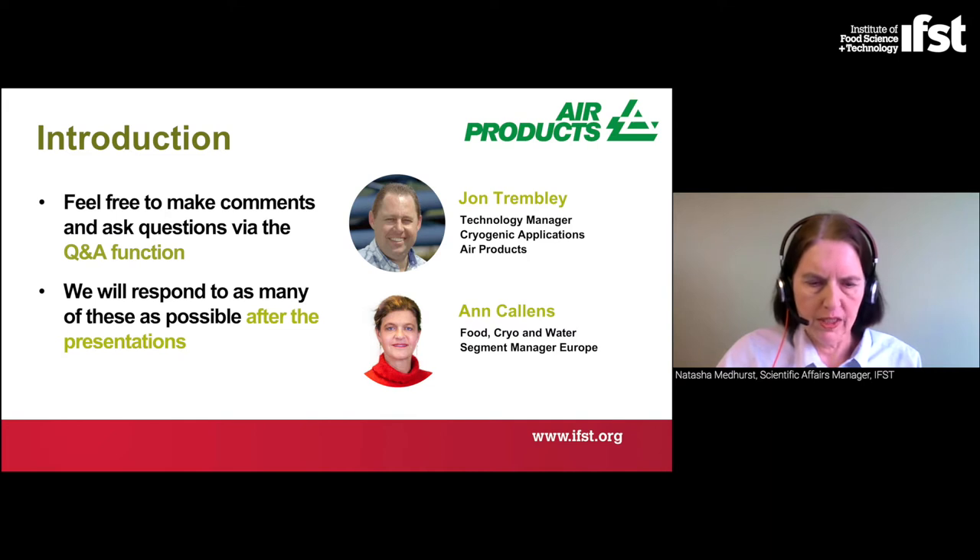This webinar is being recorded and will be uploaded to IFST's webinar hub. Feel free to make comments and ask questions throughout the webinar using the Q&A function which you should find at the bottom of your screen. You can upvote each other's questions by clicking on the button next to their question, and there will be a Q&A session after the presentation where we will respond to as many of these questions as possible.